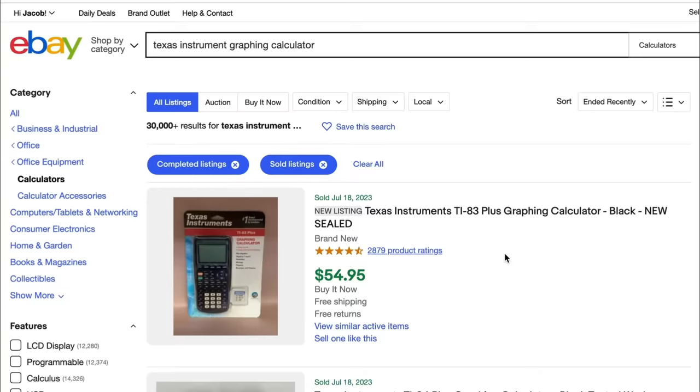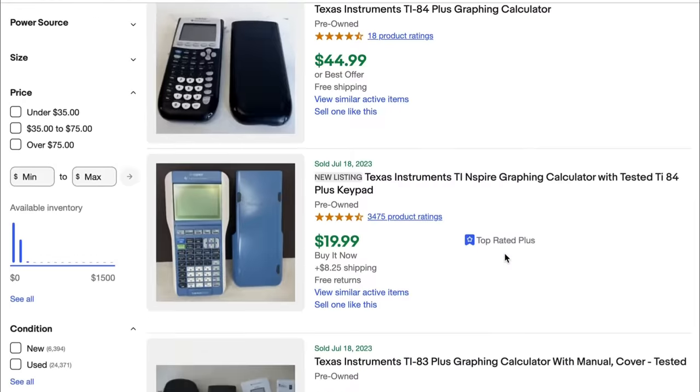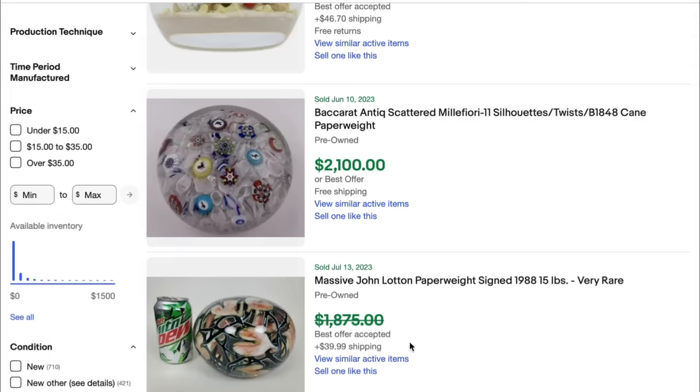Also, here we have Texas Instruments calculators. You're going to want to look for graphing calculators specifically — all the TI-84, 83, and 89 calculators. They have an amazing sell-through rate. I usually sell them the day I list them.